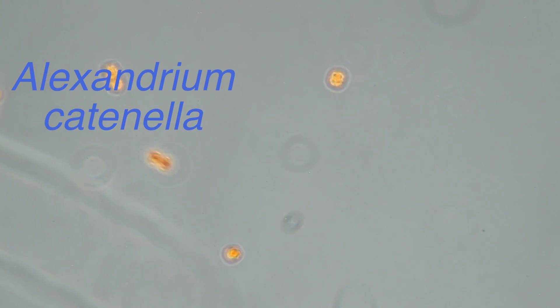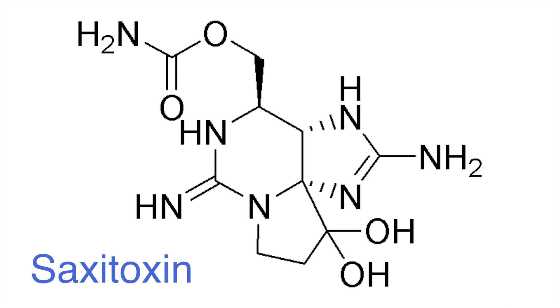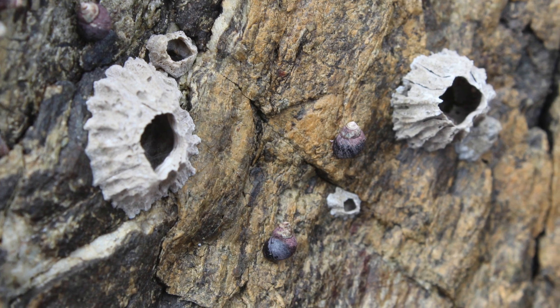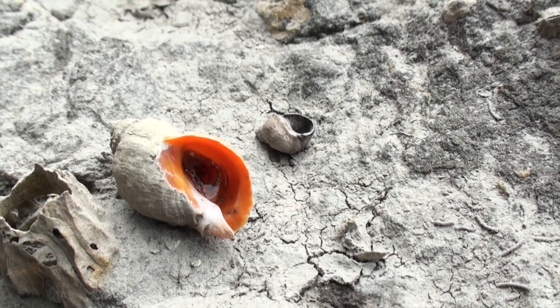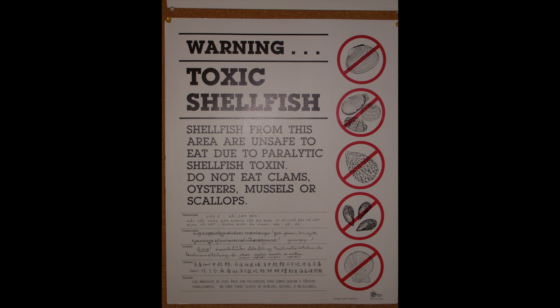Alexandrium catinella is a toxic dinoflagellate that produces a suite of toxins called paralytic shellfish toxins, including saxitoxin. The toxins bioaccumulate through vectors such as shellfish, barnacles, marine snails, and Dungeness crab, which can cause the syndrome known as paralytic shellfish poisoning in humans that eat them.